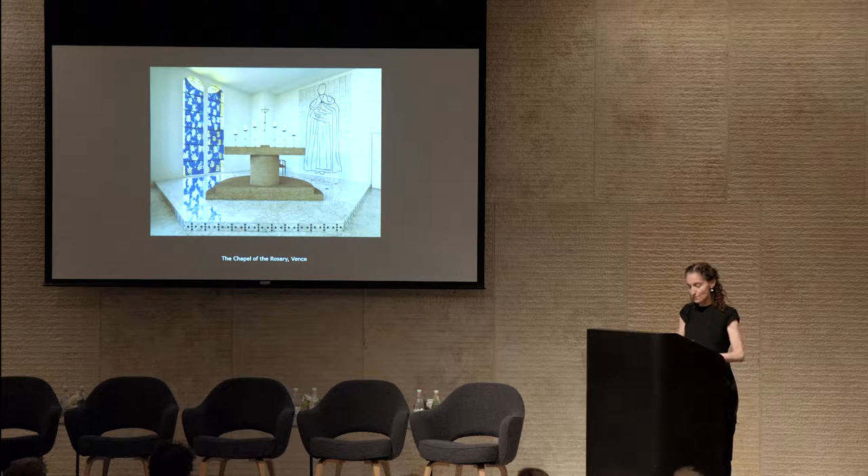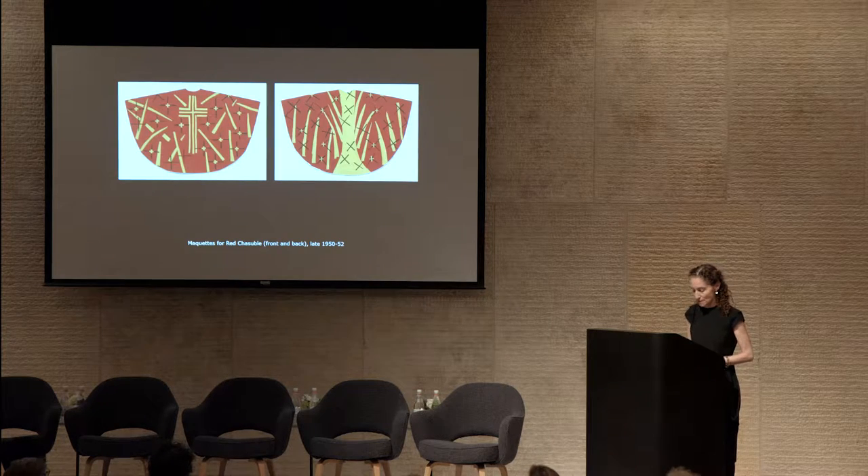The Vence chapel gave Matisse the opportunity to think environmentally. The reach of that project extended from the luminous effects of stained glass and the contrasting whiteness of the tile to how the colors of the garments worn by the priests as they moved through the chapel's interior would impact the visual and physical experience of worshipers. The influence of this project is immeasurable, fueling Matisse's desire to go bigger with cut paper.